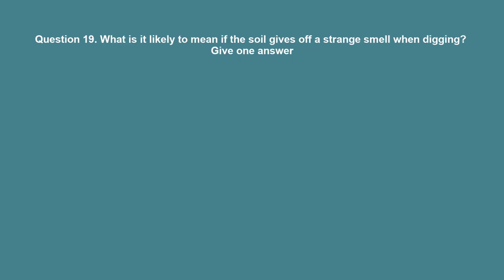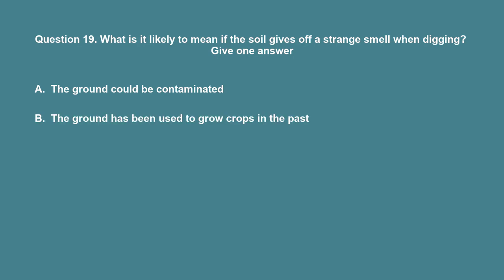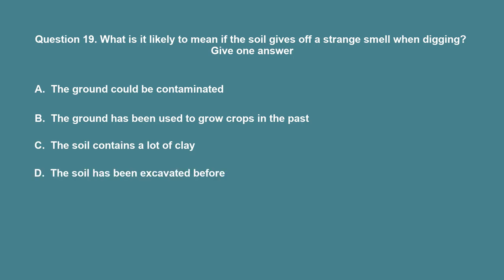Question 19: What is it likely to mean if the soil gives off a strange smell when digging? A. The ground could be contaminated. B. The ground has been used to grow crops in the past. C. The soil contains a lot of clay. D. The soil has been excavated before. The correct answer is A: The ground could be contaminated.